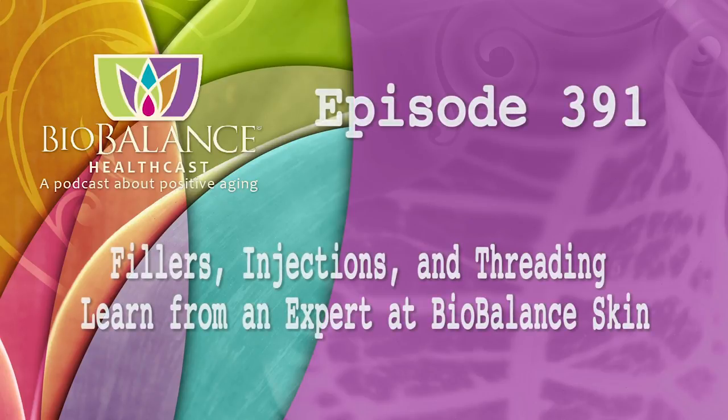Welcome to the BioBalance HealthCast, episode number 391: Fillers, Injections, and Threading. Learn from an expert at BioBalance Skin.